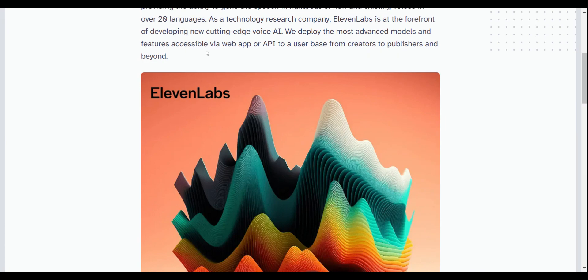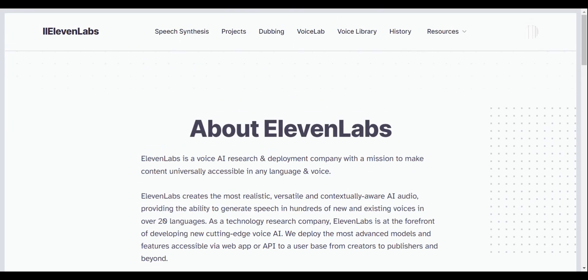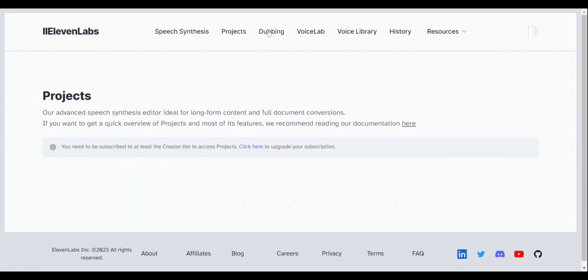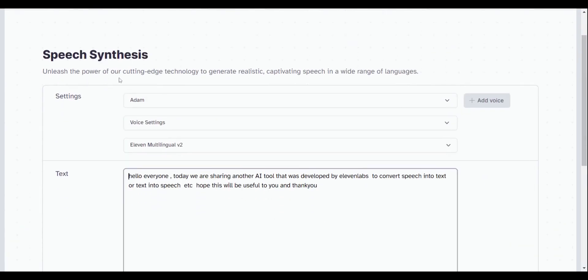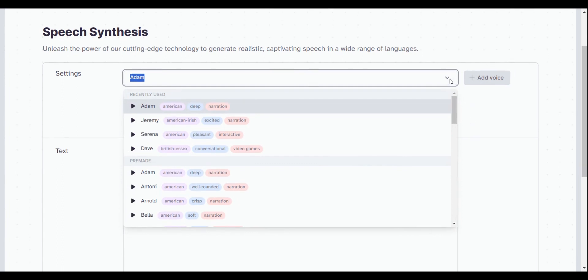ElevenLabs deploys the most advanced models and features accessible via web app or API to a user base from creators to publishers and beyond. After signing up at elevenlabs.io, you can see various options like speech synthesis, projects, dubbing, voice lab, voice library, and more. Select the speech synthesis feature, which offers options like text to speech and speech to text, along with different voices with different modulations.